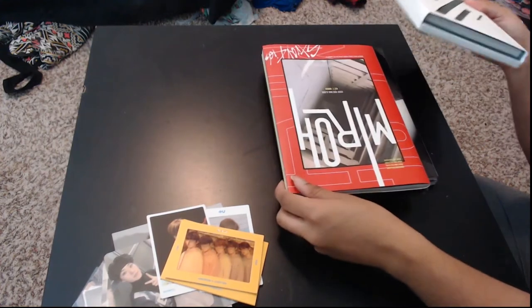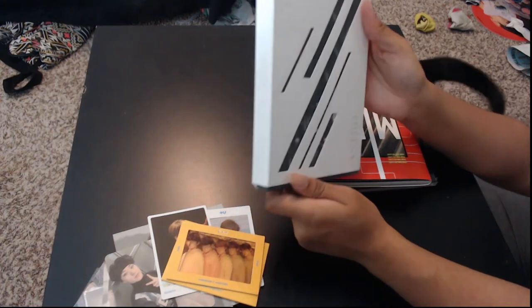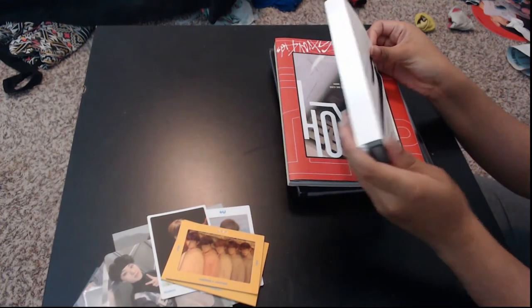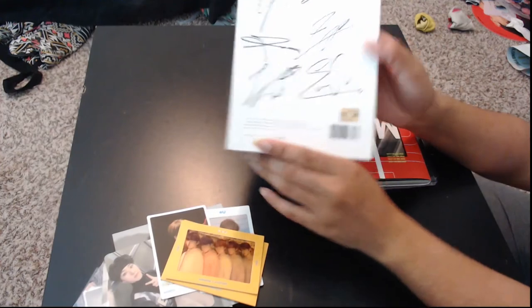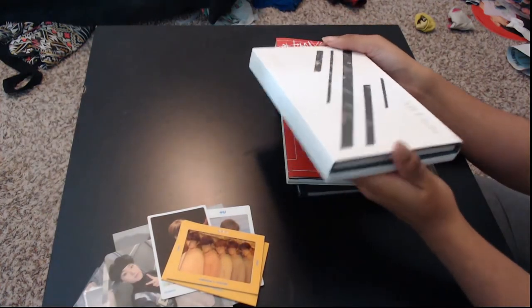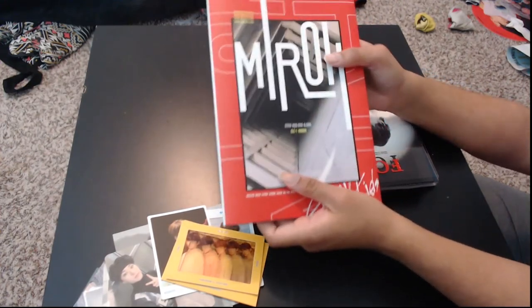So now we have some other albums. This is my signed version — my regular version is the green version, but this is the white version. It is all-member signed; they signed on the back of the album this time. Here's the front — it's a really nice album. I'm not going to open it up right now; I do have an unboxing on my website, like a photo book flip through. I'm thinking of doing more photo book flip throughs in the future if you guys are interested.